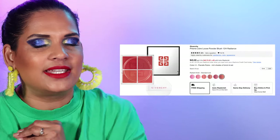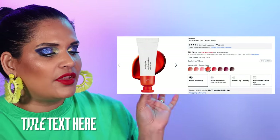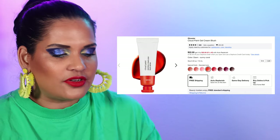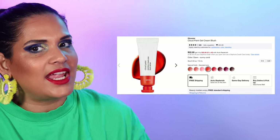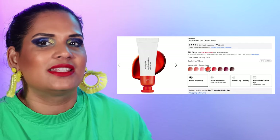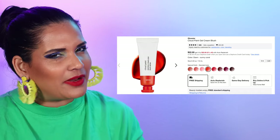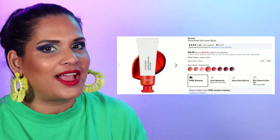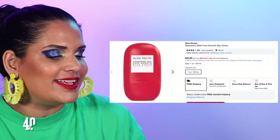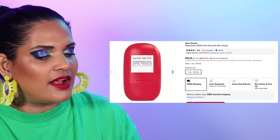Number 39 is from Glossier — I had to recommend the Cloud Paint Gel Cream Blushes, eight shades for $22. I have most of them — I bought all the shades I thought would work with my skin tone. If you're looking for something a little fun and different, I love the Cloud Paint packaging. Highly recommend checking it out. Number 40 is Glow Recipe — starting with the Strawberry BHA Pore Smooth Blur Drops for $32. I'm not a primer gal by any means but this one made me interested in primers again.